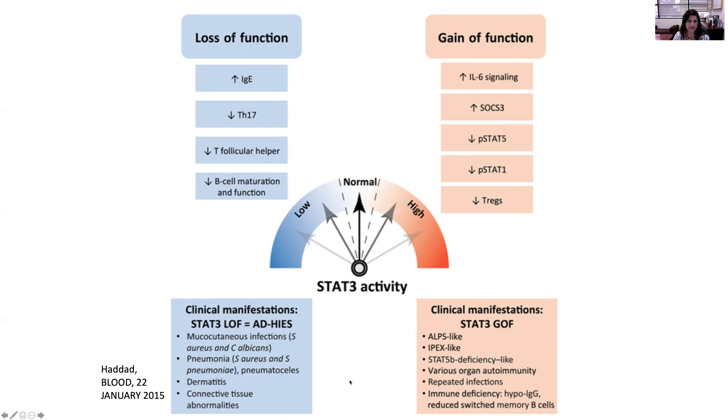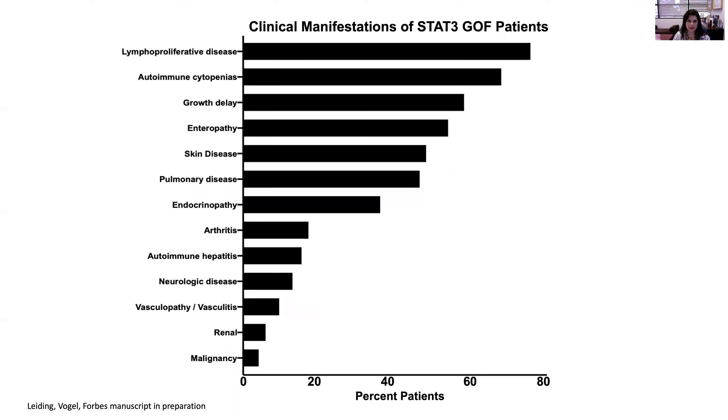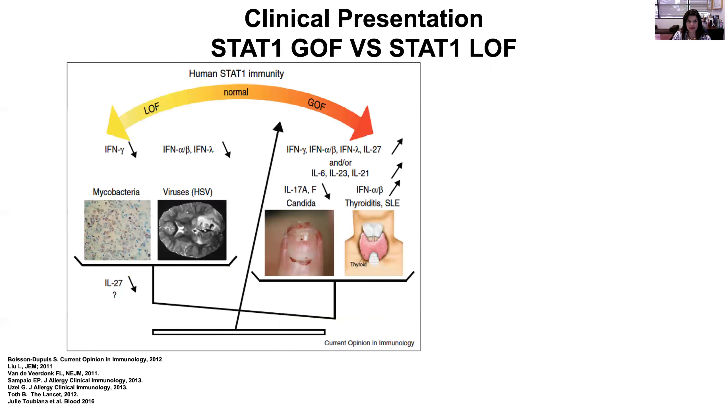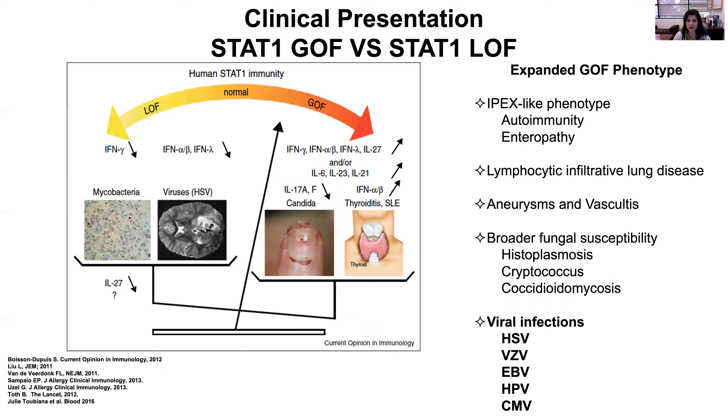We collected an international experience of 170 patients with STAT3 gain-of-function disease, and the majority had very similar manifestations to our index case: lymphoproliferation, autoimmune cytopenias, growth delay, severe neuropathy, and pulmonary disease. Another STAT disorder where the phenotype has evolved over time is STAT1 gain-of-function disorder. Originally described as a disorder of chronic mucocutaneous candidiasis, upon further investigation we see it is a heterogeneous disorder caused by autoimmunity and significant infection susceptibility.